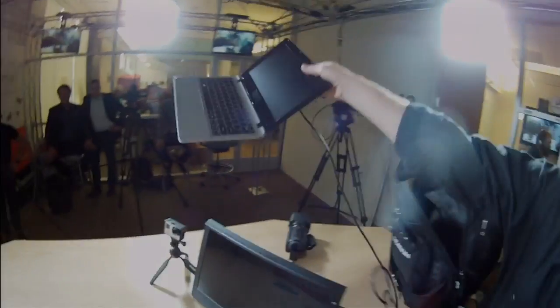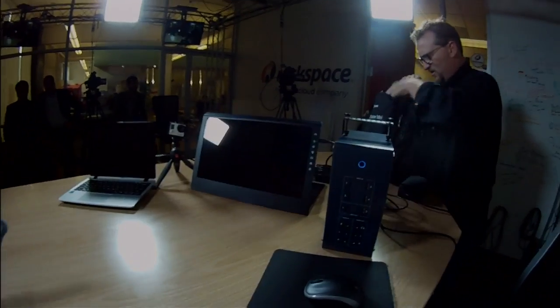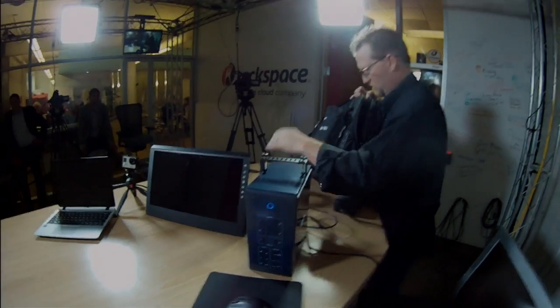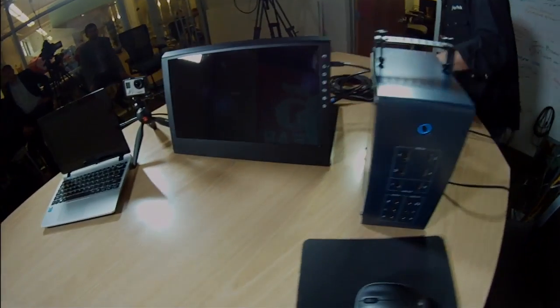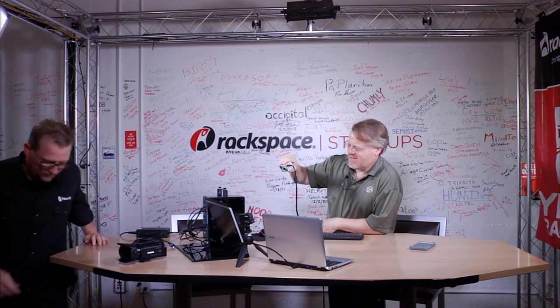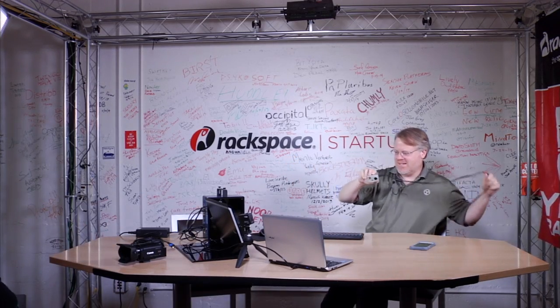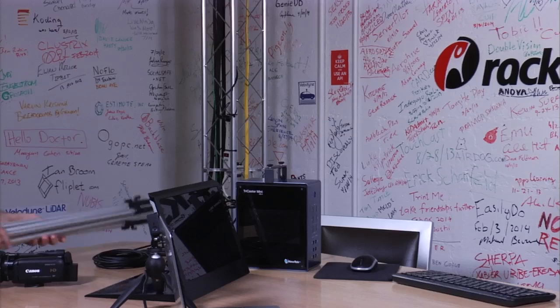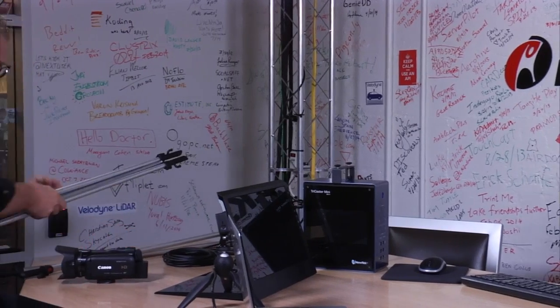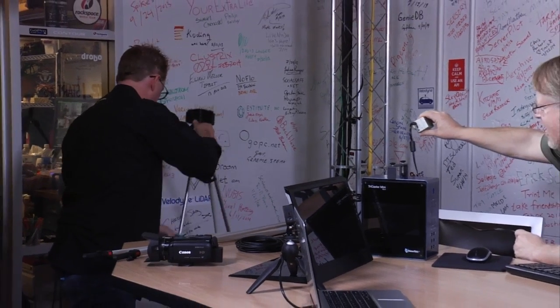I'm actually going to take this up a notch in what we're going to do in our show. We're at almost two minutes now. I've pretty much set up the TriCaster — it's launching. But in my five minutes, I'm going to do something even more. I'm going to not only set up the TriCaster, but I'm going to set up the studio as well. So here we have a nice green screen — we're going to set up a little chroma key for you.